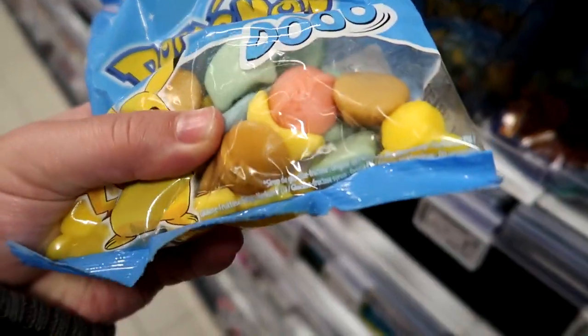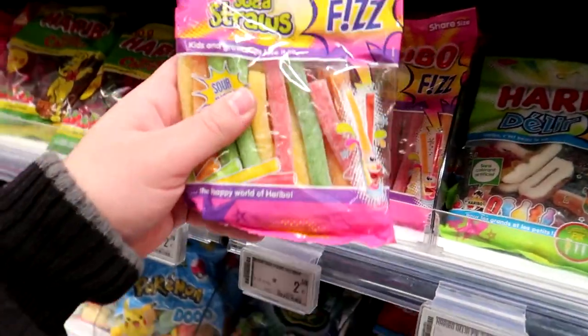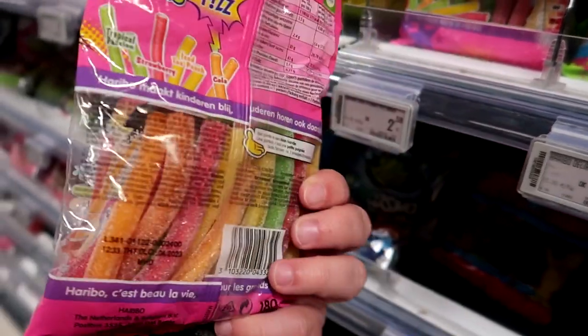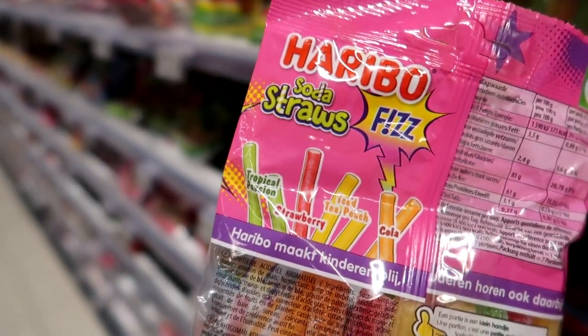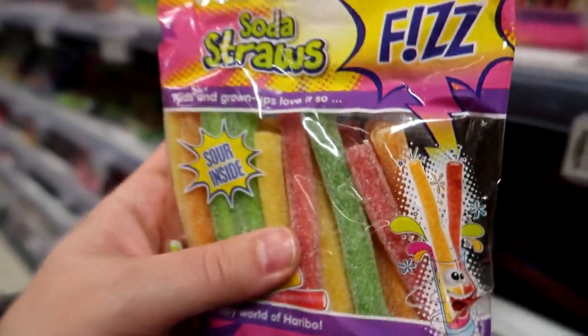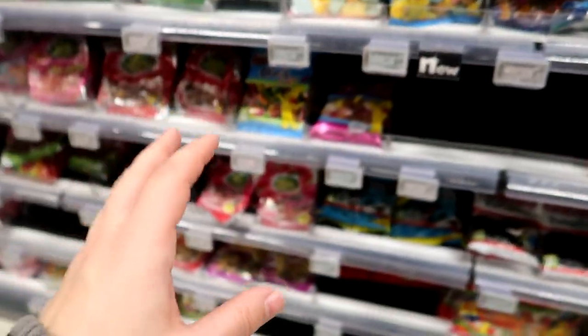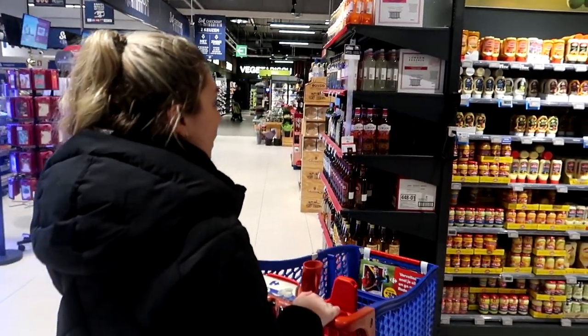Pokemon candy - wow, made in France! What do we have here - soda straws. What flavors are they? Tropical passion, iced tea peach, cola, and strawberry. If they were slightly more interesting I would have got them, but they're not quite interesting enough.